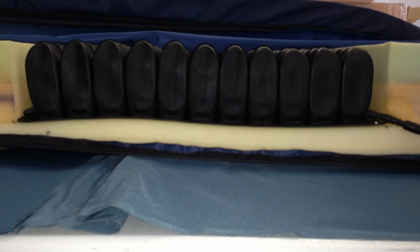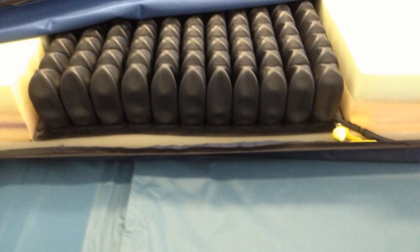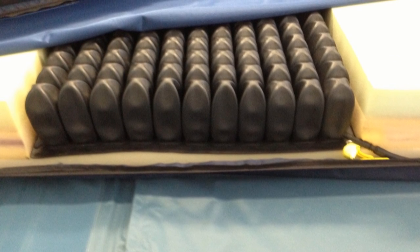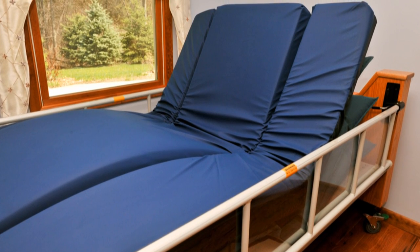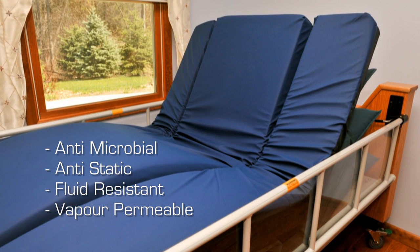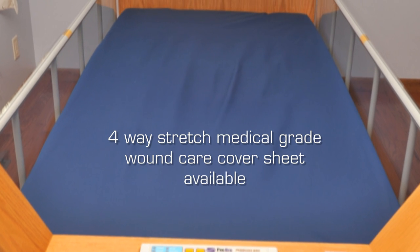This provides additional protection and adjustability for clients who have existing wounds, pressure management issues, or sit elevated in bed for extended periods of time. The mattress cover is a four-way stretch, medical-grade, wound care fabric that is antimicrobial, anti-static, fluid-resistant, and vapor-permeable. For extended mattress life, a mattress cover sheet of the same fabric is also available and recommended.